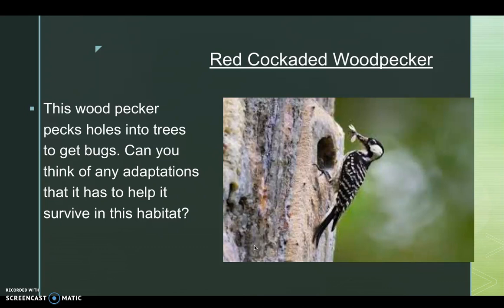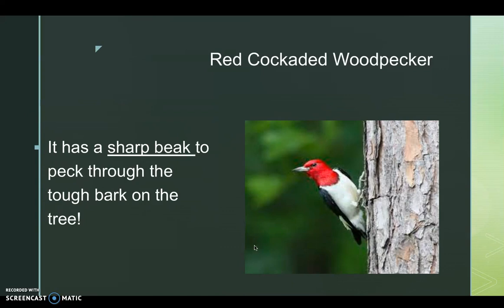The red-cockaded woodpecker pecks holes into trees to get bugs. Can you think of any adaptations that it has to help it survive in this habitat? It has a sharp beak to peck through the bark on the tree. Please pause the video to record your notes.